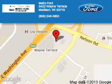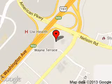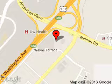Call or click to contact us today. Metro4 is dedicated to doing everything possible to ensure that the experience you have selecting your next vehicle is a pleasant one. We are located at 5422 Wayne Terrace, Madison, Wisconsin, 53718.